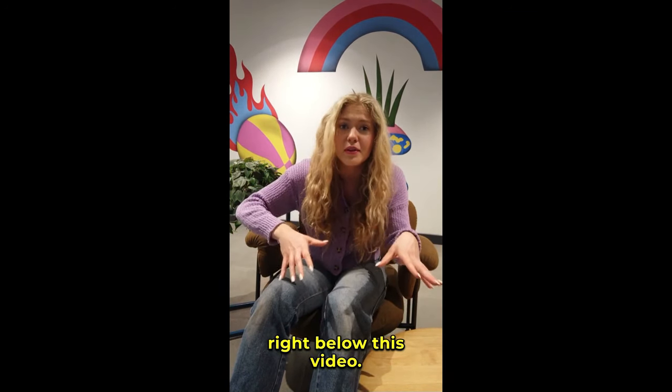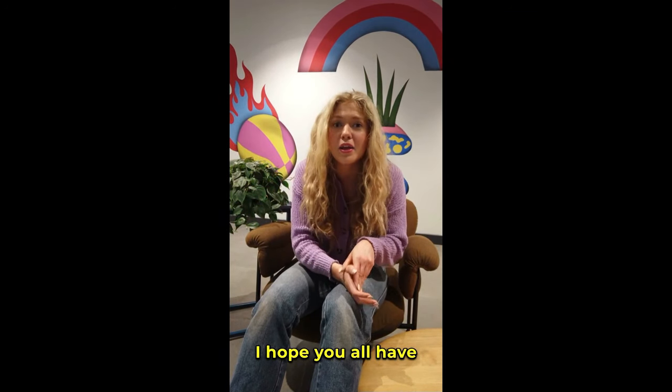Don't forget, the link is right below this video. Thanks for hanging out with me today. I hope you all have an amazing day.